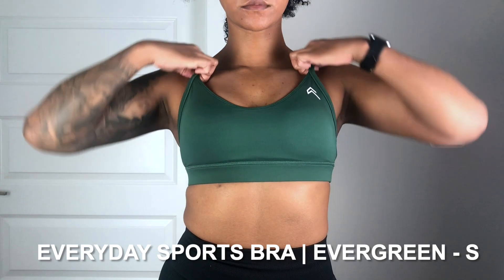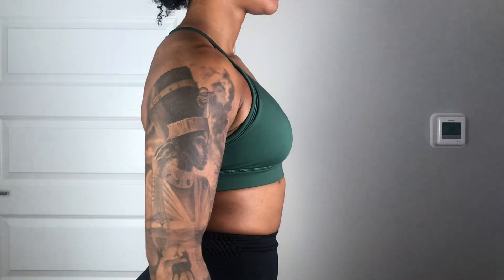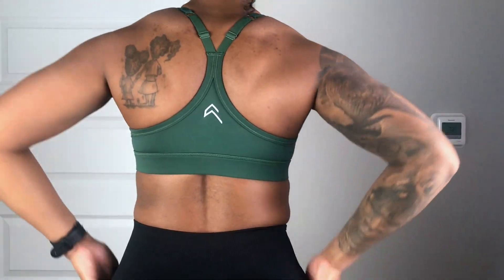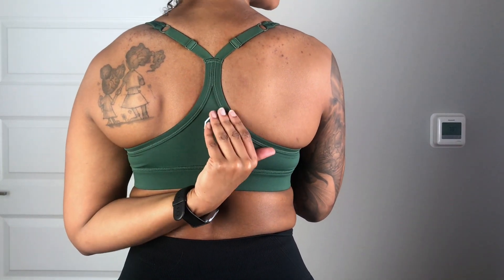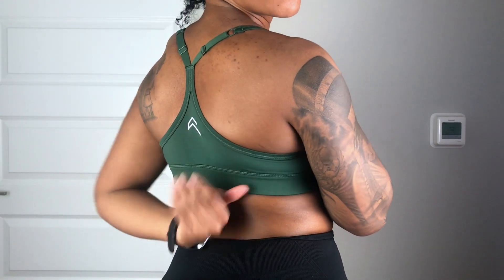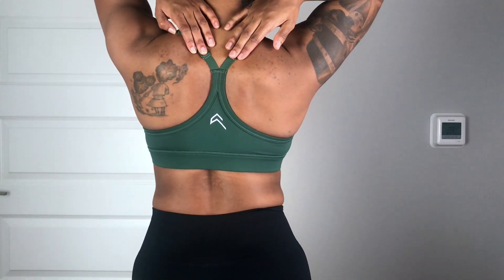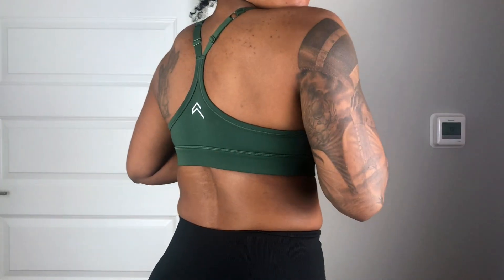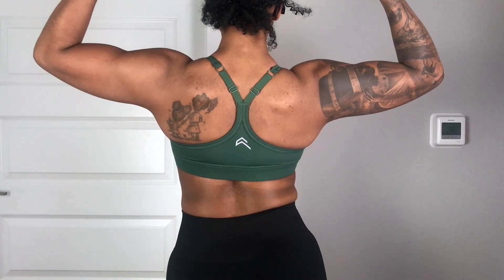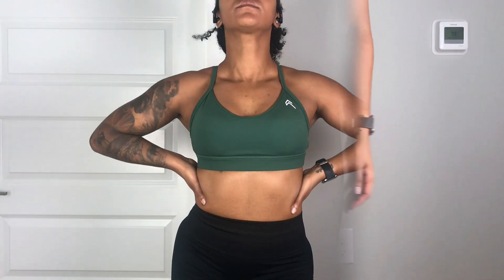Starting with the Everyday Sports Bra in the color Evergreen, size small. As you can see it has a rounded neckline, a lower cut, and a nice thick band on the bottom for extra security. I believe this is a medium to high impact sports bra. It's not digging into my skin at all — it's super soft. The material is 77% polyester and 23% elastane. In the back we have the Oner Active logo and adjustable straps. I didn't need to adjust mine out of the pack. It does have removable cup pads which actually match the color of the fabric — you don't see too many brands doing that. Overall I really like this sports bra; it's very compressive, feels secure and snug.